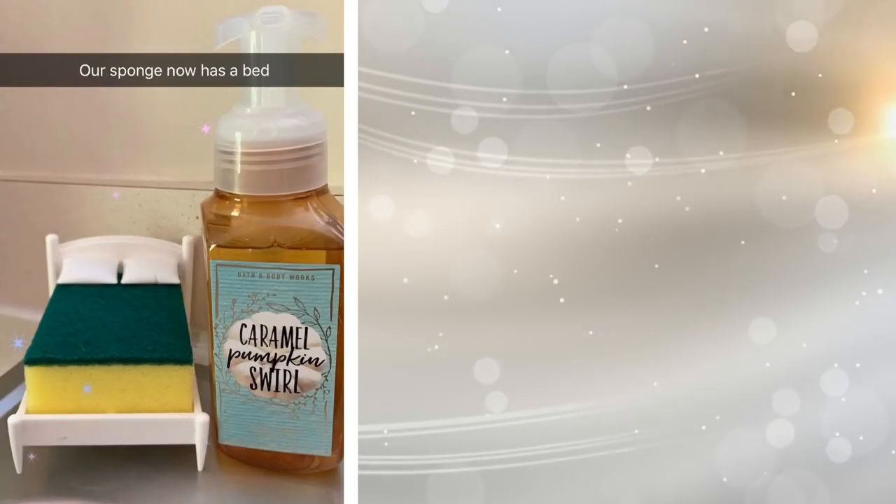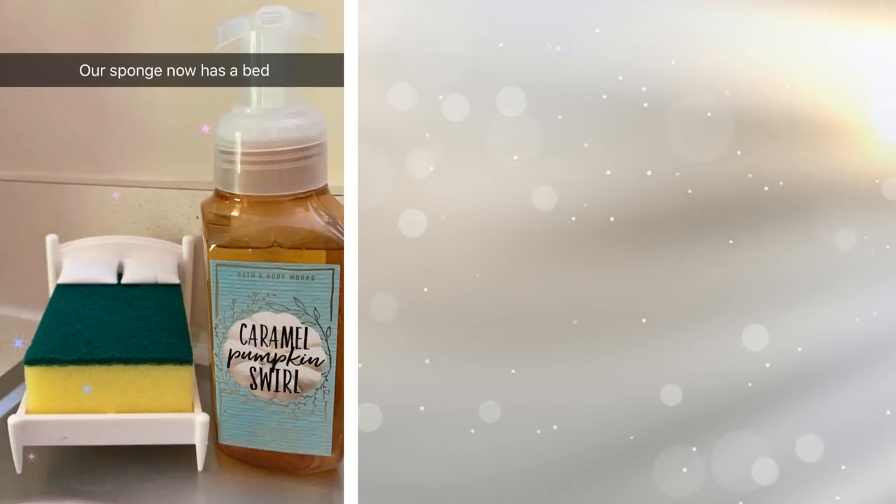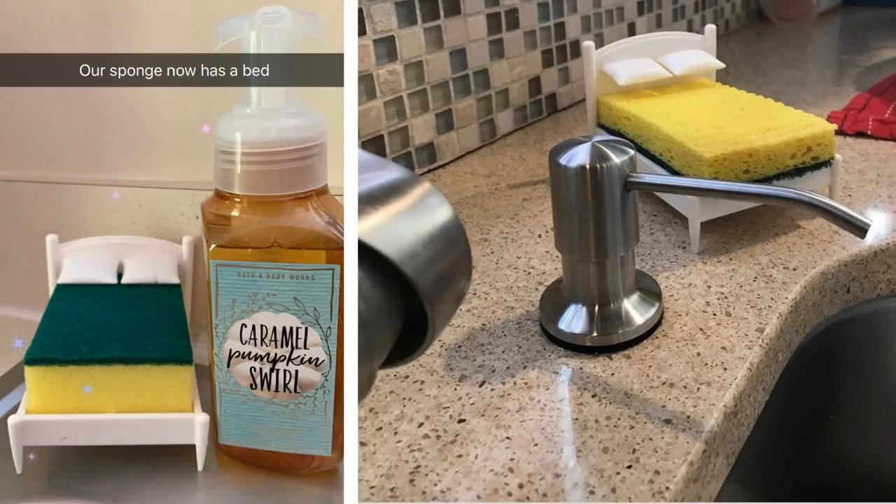9. This is just a cute little accessory, but it's so much fun. After you finish scrubbing all your dishes, you can put your little sponge to bed in this little sponge holder.